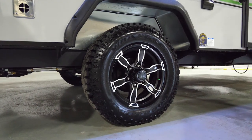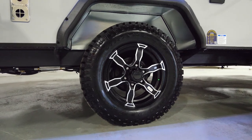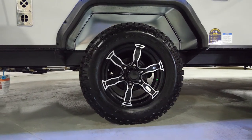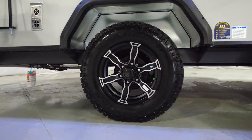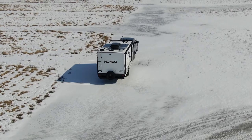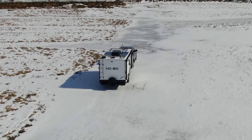Over here, we've kept the all-terrain tire but changed to a Goodyear Wrangler Duratrac tire. No matter what kind of terrain you're on, Goodyear is a highly reputable brand that makes some of the best tires out there on the road today.